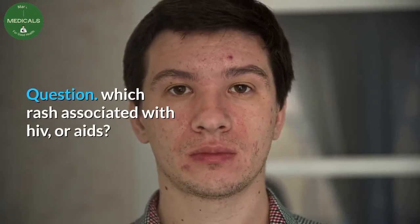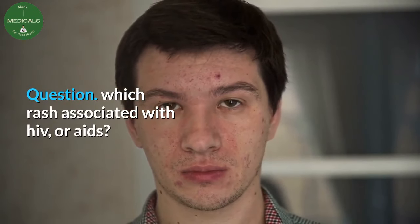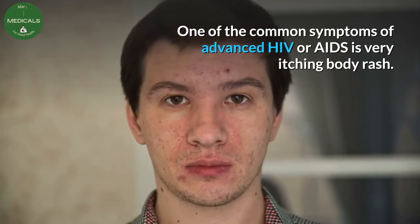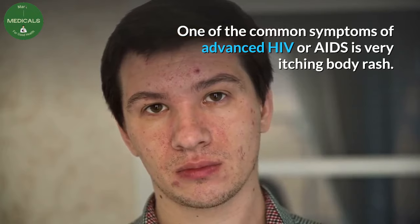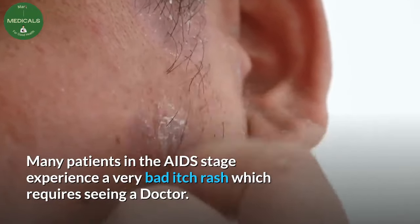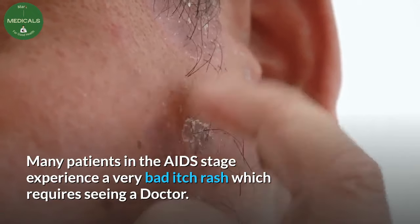Question: which rash is associated with HIV or AIDS? One of the common symptoms of advanced HIV or AIDS is a very itchy body rash. Many patients in the AIDS stage experience a very bad itchy rash, which requires seeing a doctor.